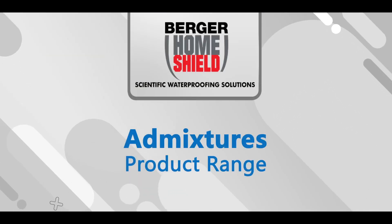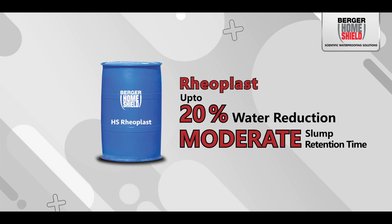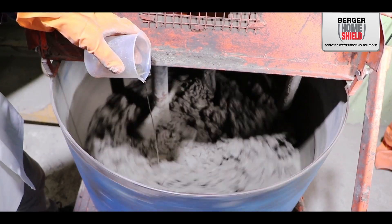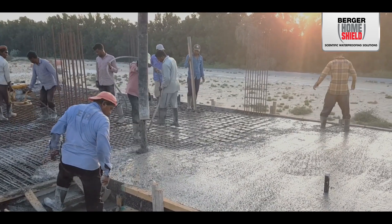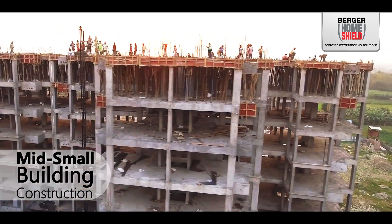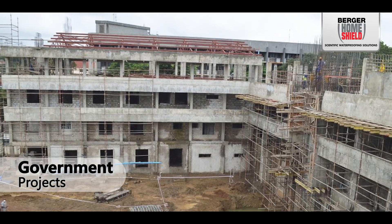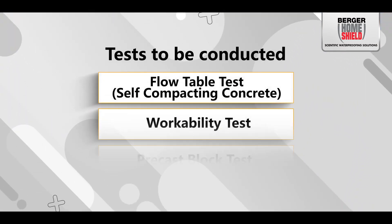The product range includes Reo Sem, Reo Blast, and Reocreet. The versatility of admixtures makes them valuable across a wide range of construction projects, including the precast industry, mid and small building construction, ready-mix concrete industry, infrastructure projects, government projects, as well as commercial and industrial construction.